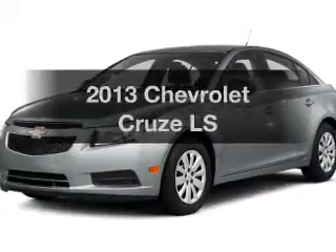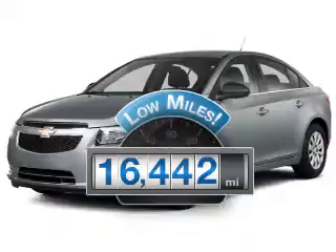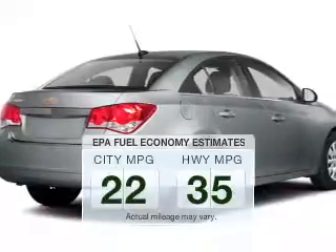If you're looking for a first-rate auto, this one could be yours today. Get more for your money with this vehicle that features low mileage and dependability. In the city or on the highway, you'll spend less time at the pump with this fuel-efficient vehicle.